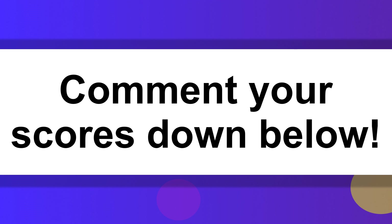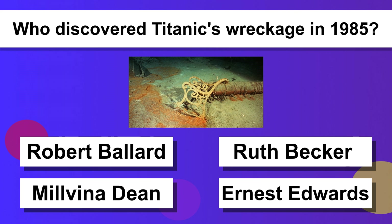Comment your scores down below. Who discovered Titanic's wreckage in 1985? Robert Ballard.